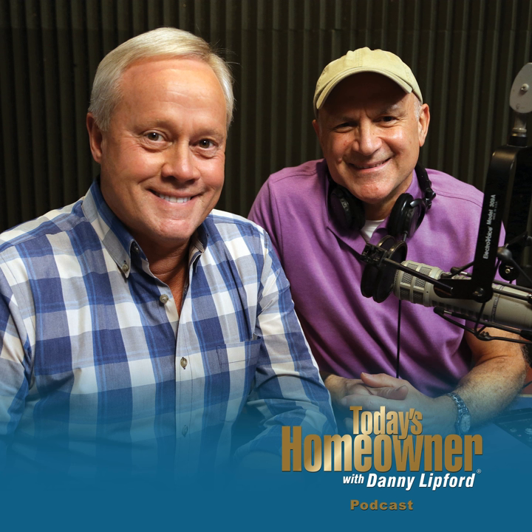Today's Homeowner Podcast is brought to you by The Home Depot, how doers get more done. This week, we help a homeowner with a mysterious paint cracking problem on a wall in one of their bathrooms. Also, efflorescence — it's a cool word to say, but not what you want to see on the outside of your retaining wall. We have a solution for that.